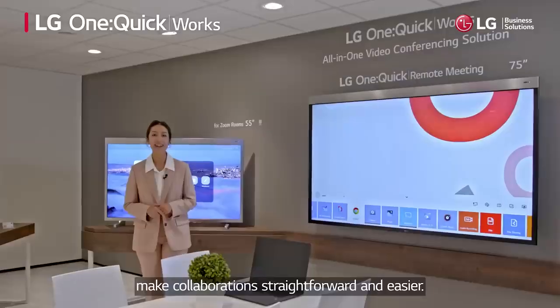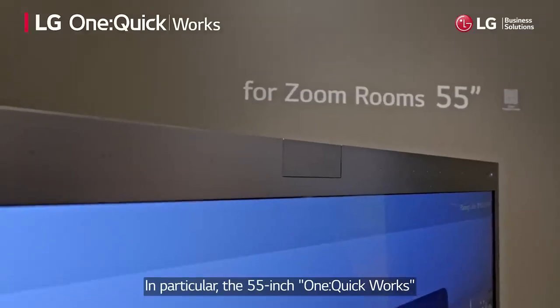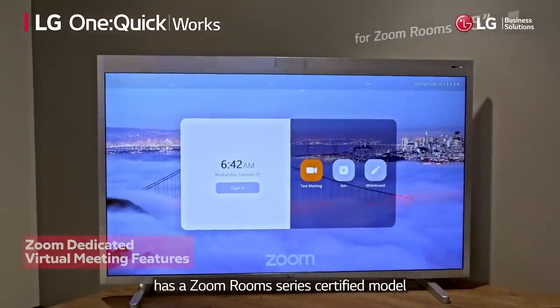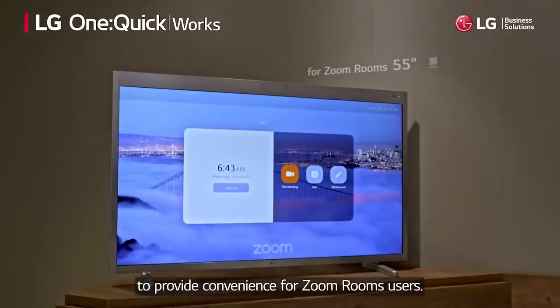Moreover, whiteboards with in-cell touch make collaborations straightforward and easier. In particular, the 55-inch One Quick Works has a Zoom Rooms series certified model to provide convenience for Zoom Rooms users.